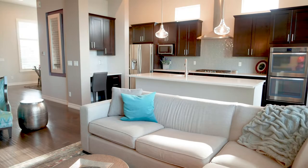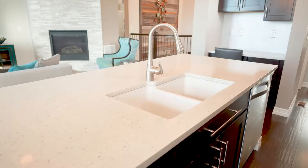Fall in love with the kitchen's pendant lighting, gleaming countertops, and a huge in-sink island.